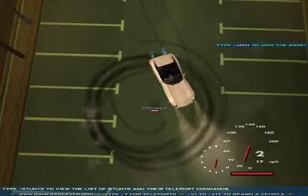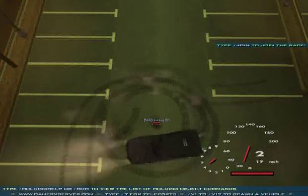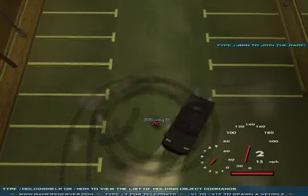Estos autos sin duda en la ciudad son buenos para el drift. Pero en zonas con subidas o bajadas son muy poco dominables, al ser autos rápidos y de tracción trasera.